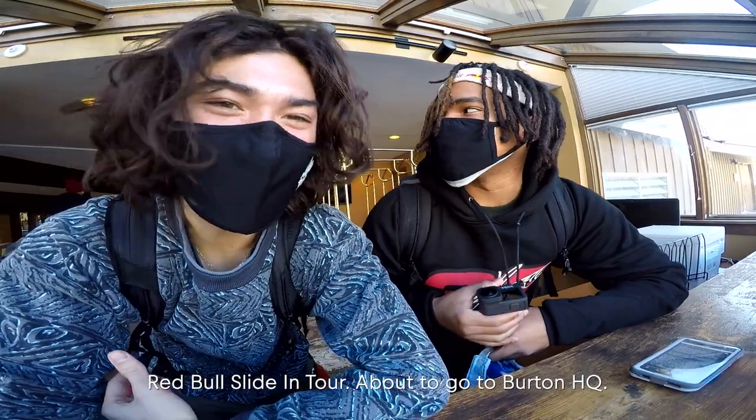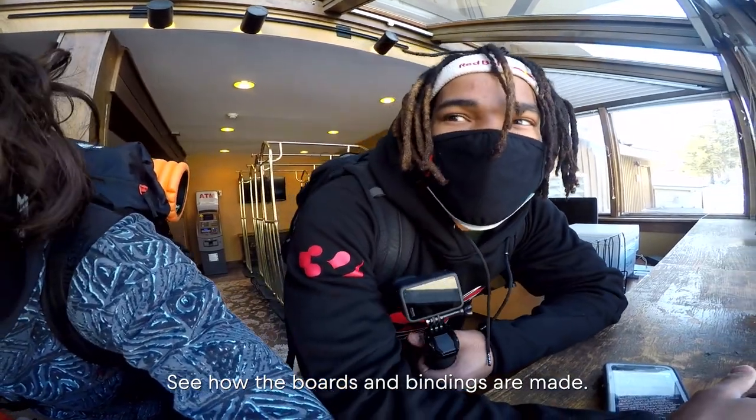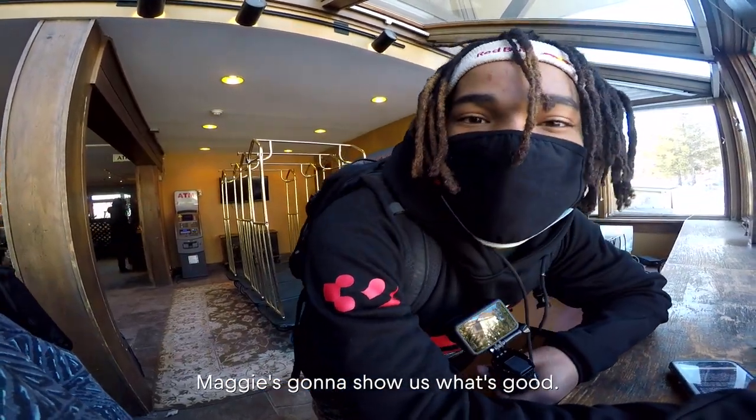Vlog — Rebel Sliding Tour. About to go to Burton HQ, see how the boards and bindings are made. Maggie's gonna show us what's good.